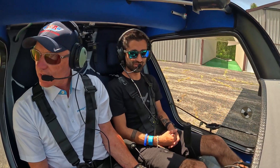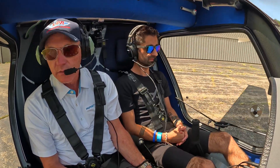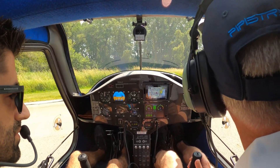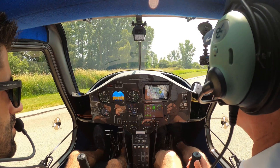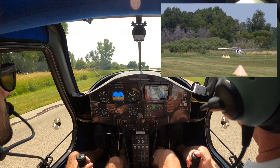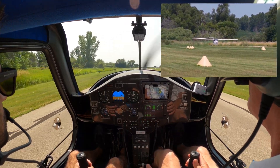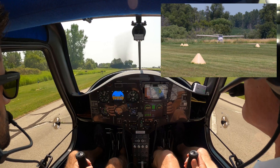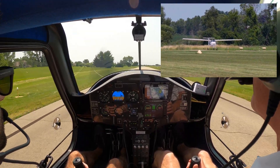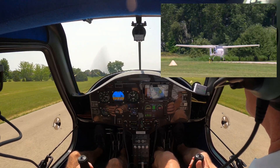Brennan traffic, Velos Electro departing runway 18, will be a westbound departure. Brennan. Here we go. Wow, that's a lot of power! At about 45 knots she's going to lift off — there we go. Climbing out at 60 knots.